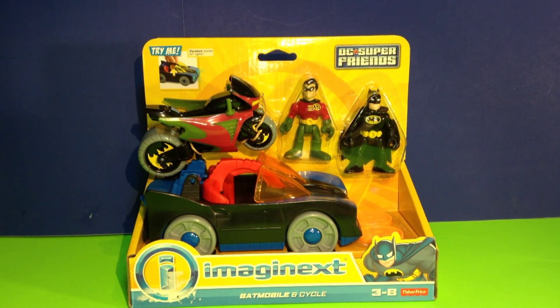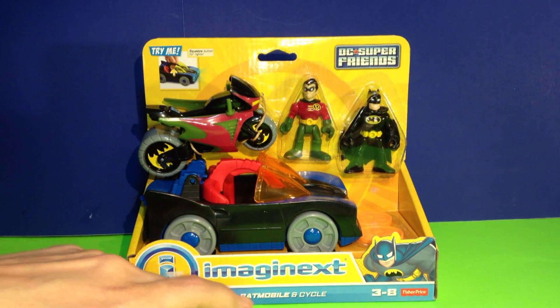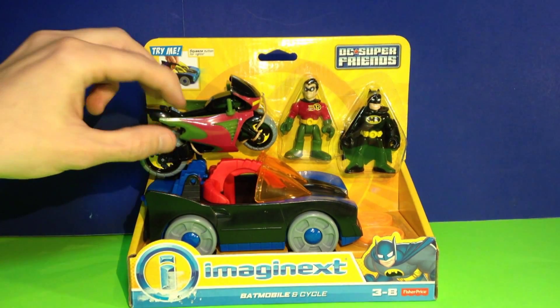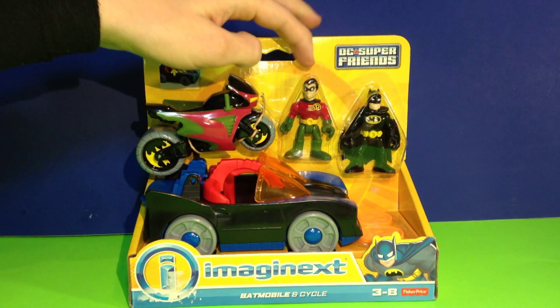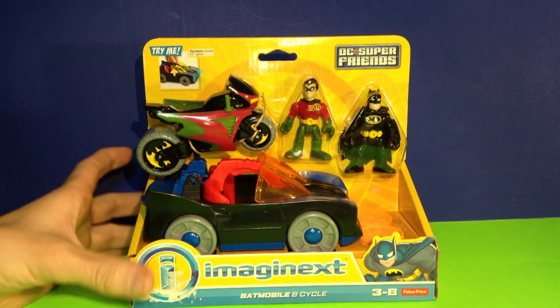Hey crew, this is DJ from DCT crew. We're back with you today and what we have is from Imaginext — it's the Batmobile and Cycle set. This set not only comes with the Batmobile and Robin's Bat Cycle, but you also get two figures: Robin and Batman.